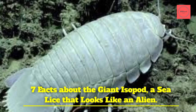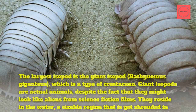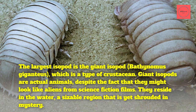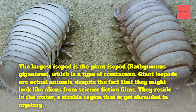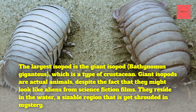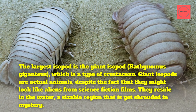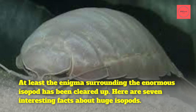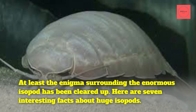7 Facts About the Giant Isopod, a sea louse that looks like an alien. The largest isopod is the giant isopod, Bathynomus giganteus, which is a type of crustacean. Giant isopods are actual animals, despite the fact that they might look like aliens from science fiction films. They reside in the ocean, a sizable region that is yet shrouded in mystery. Here are 7 interesting facts about giant isopods.